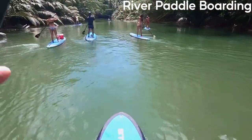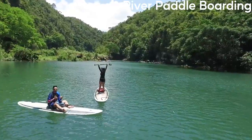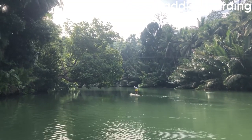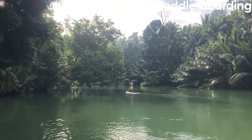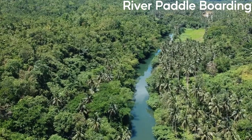Some popular spots for river paddleboarding include the Loboc River, which winds through the lush rainforest and is known for its tasty riverside seafood, and the Inabanga River, which is a great spot for bird watching. Rentals and guided tours are available for those who want to try river paddleboarding in Bohol.